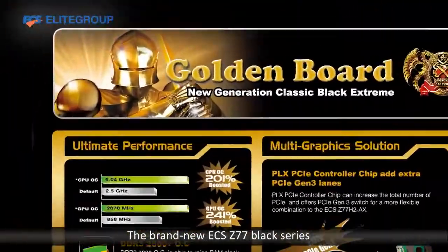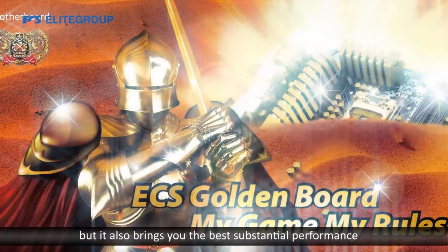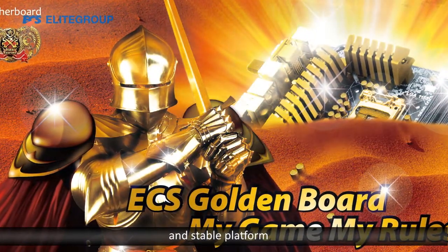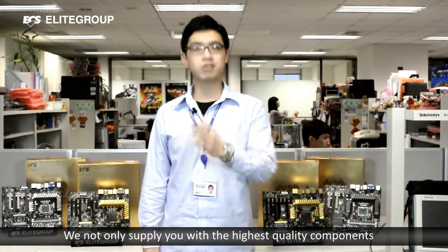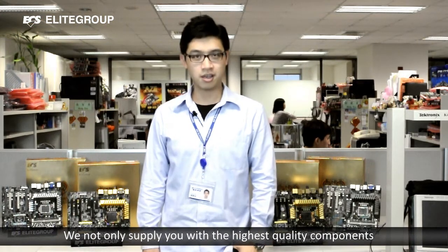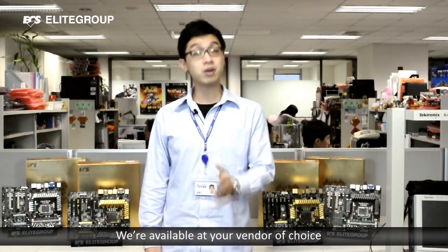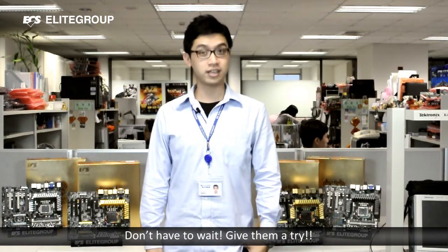The brand new ECS Z77 Black Series not only gives you the most spectacular visual experience, but also brings you the best substantial performance and a stable platform. Our boards are no doubt the best in the market. We will not only supply you the highest quality components, but we also provide great after-sale service. We are available as your vendor of choice. I'm sure you'll like it — don't wait, give them a try. Thank you.